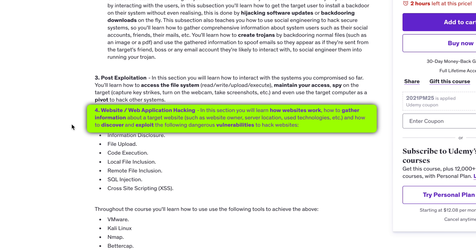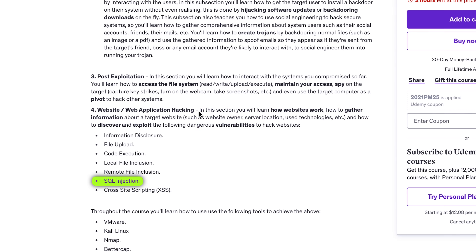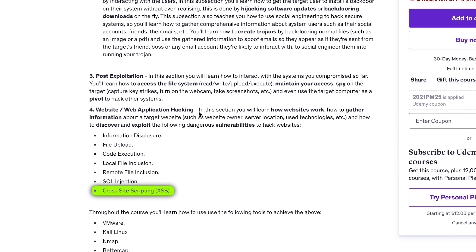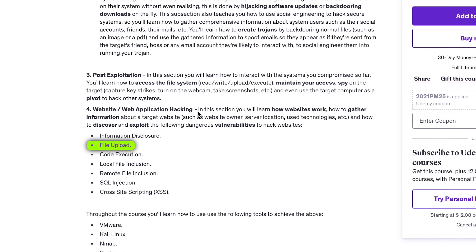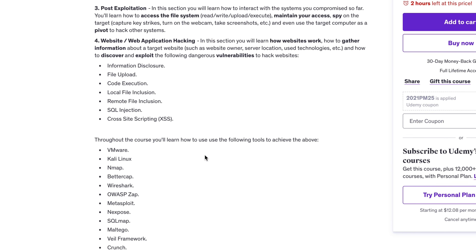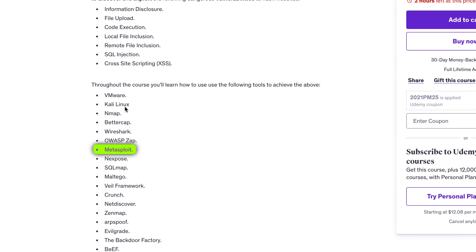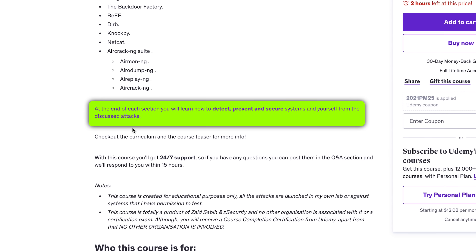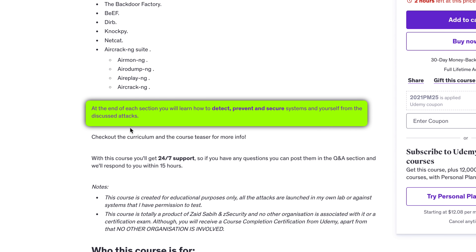Finally, in the website and web application hacking part, you'll learn about different types of web vulnerabilities like SQL injection, cross-site scripting (XSS), and file uploads, and how to exploit these weaknesses to hack websites. You'll also learn how to gather information about a target website and identify potential vulnerabilities. Throughout the course, you'll be using a variety of tools like Kali Linux, Wireshark, Metasploit, and many others. Plus, at the end of each part, there's a focus on how to secure systems and protect yourself from the attacks you've learned about.